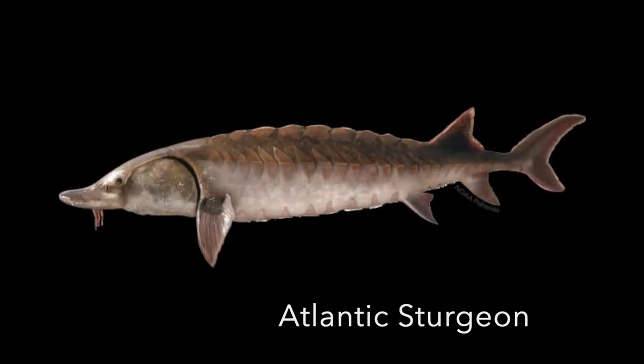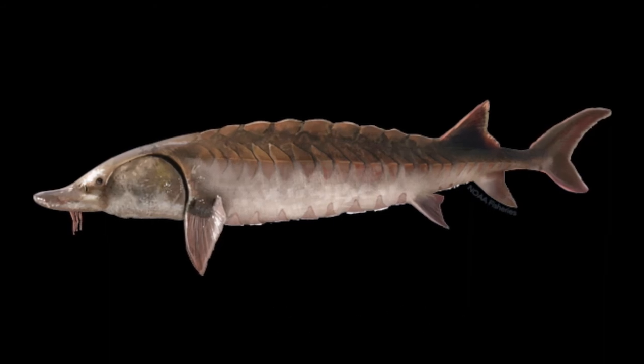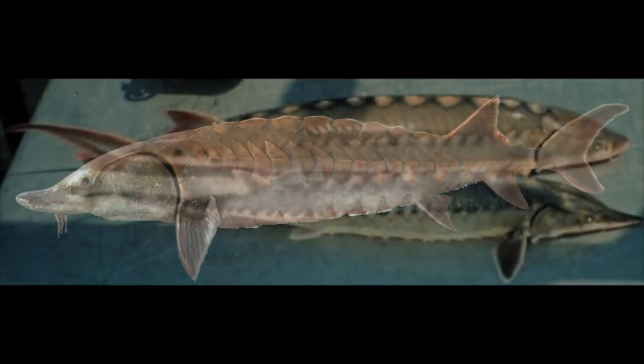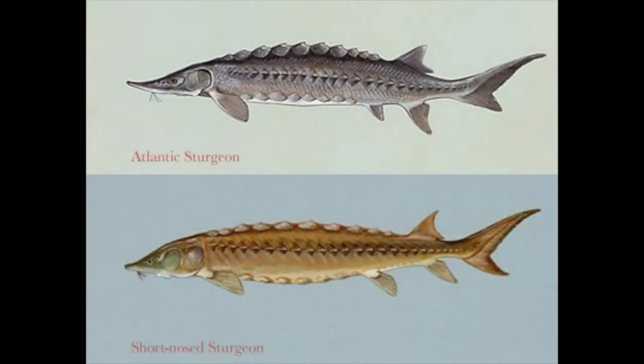Unfortunately, like the short-nosed sturgeon, the Atlantic sturgeon are also listed as federally endangered, declared in 2012. It just shows that the Havistra Bay region really is such a critical habitat for both our short-nosed and Atlantic sturgeon.